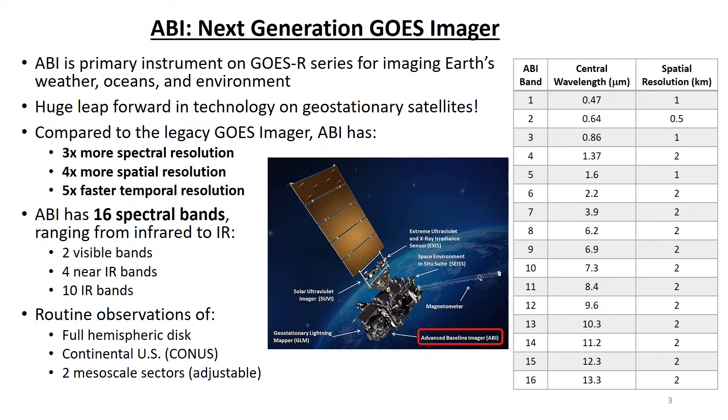That means the ABI provides more observations more frequently, as well as more types of observations and higher quality observations. The ABI has 16 spectral bands compared to only five on the legacy GOES imager, and they include two visible bands, four near-infrared bands, and ten infrared bands. Details about the ABI spectral bands are listed in the table. Most of the bands have two-kilometer spatial resolution, but the red band, band two, has 500 meters resolution.